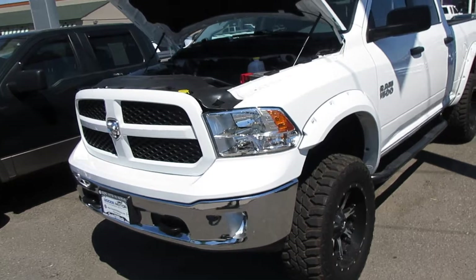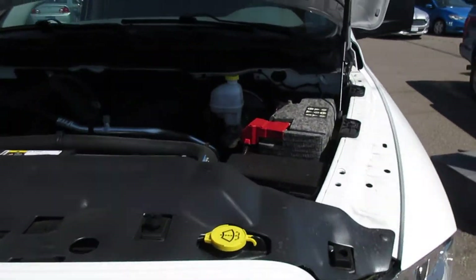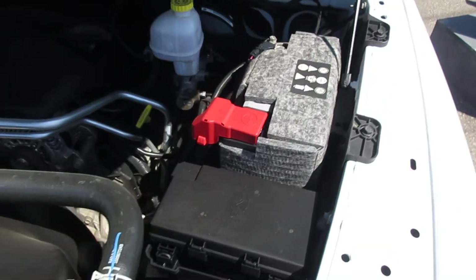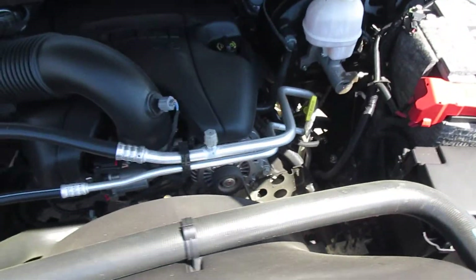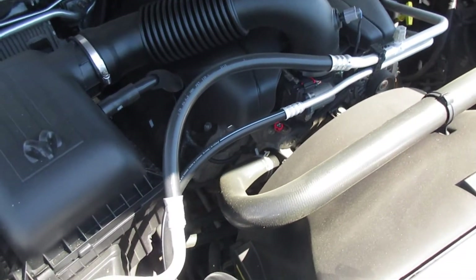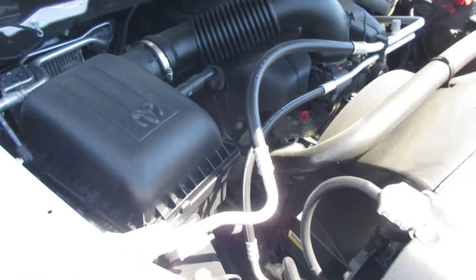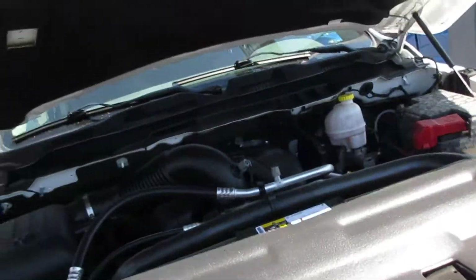I like to have them running with the hood open so you can take a look at the guts of the vehicle. The guts of the vehicle is the most important part, so I like to do that.